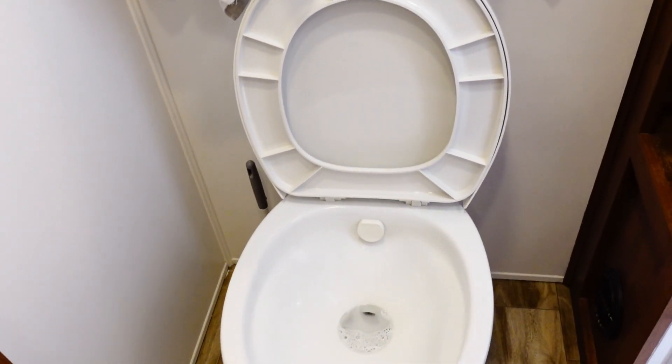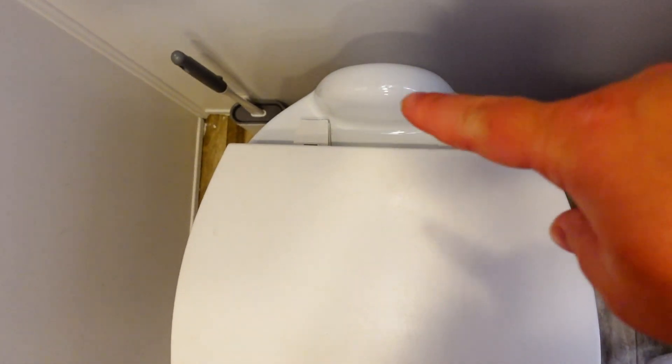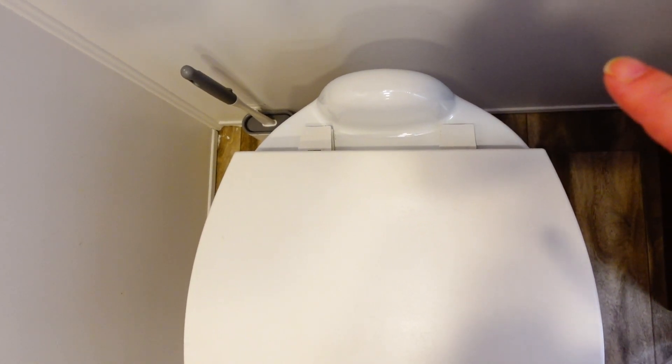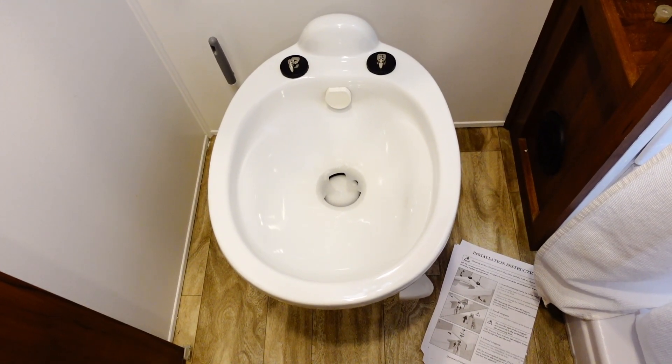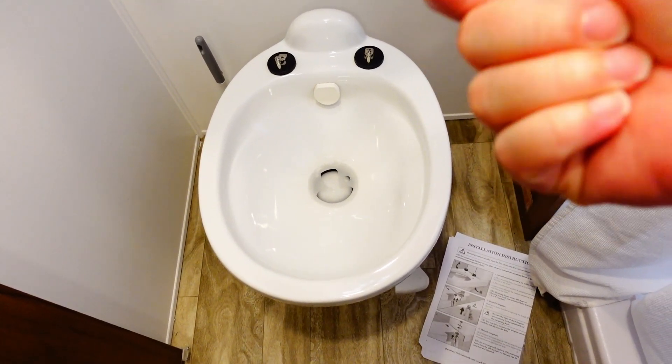See that part right there? That's disgusting. Also, back here is almost impossible to get clean, which I know is kind of the case for all toilets, but I'm hoping what I got will solve that issue too. After recruiting Harper with her seven-year-old little girl hands to get up and back there...